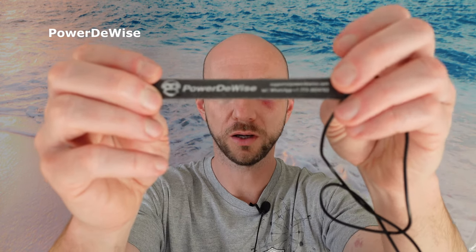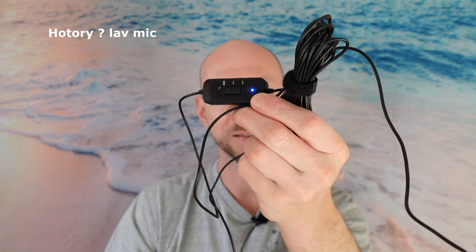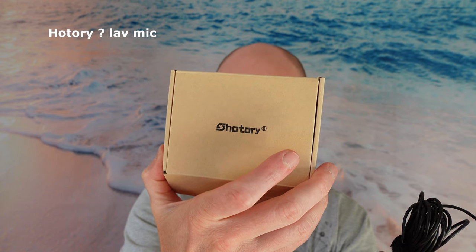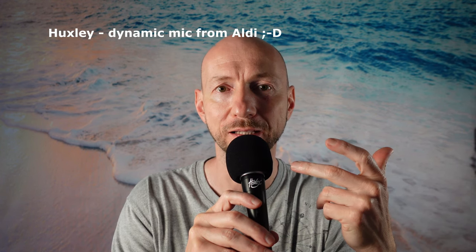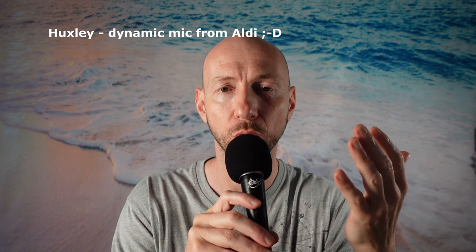Now you are listening to a lavalier microphone called Power Device, costing around 30 to 40 US dollars. Now you are listening to a dynamic microphone which came with an insanely long cable, brand really unknown, for about 20 to 30 dollars. Now you are listening to a dynamic microphone for 15 dollars including a 3-meter-long cable.